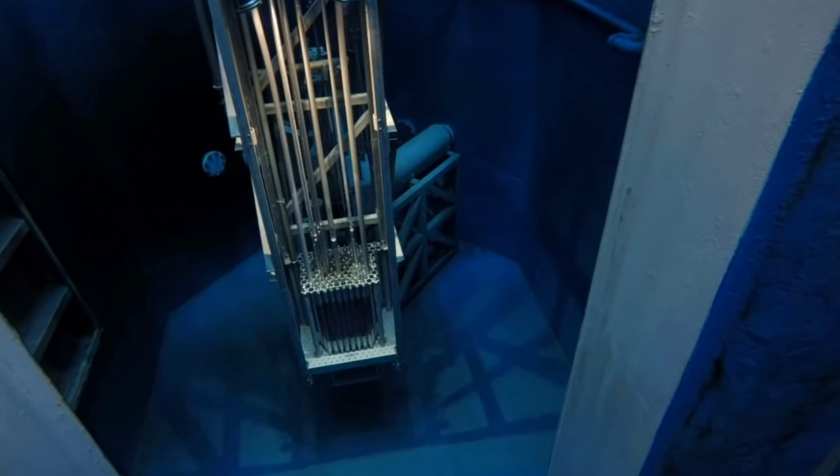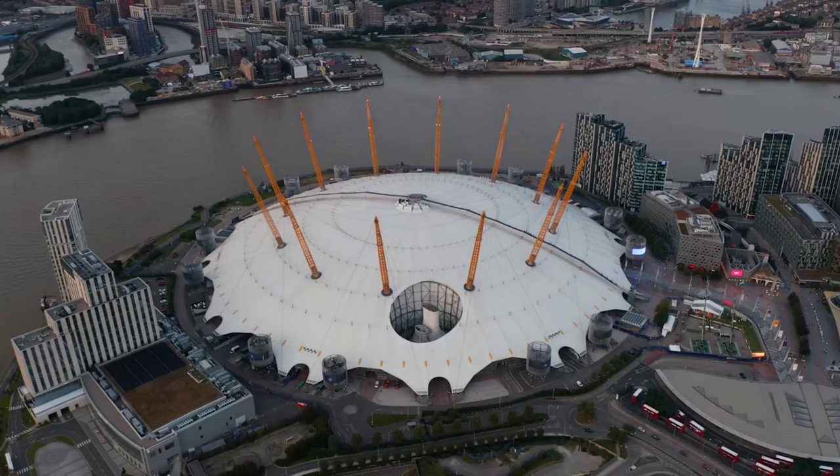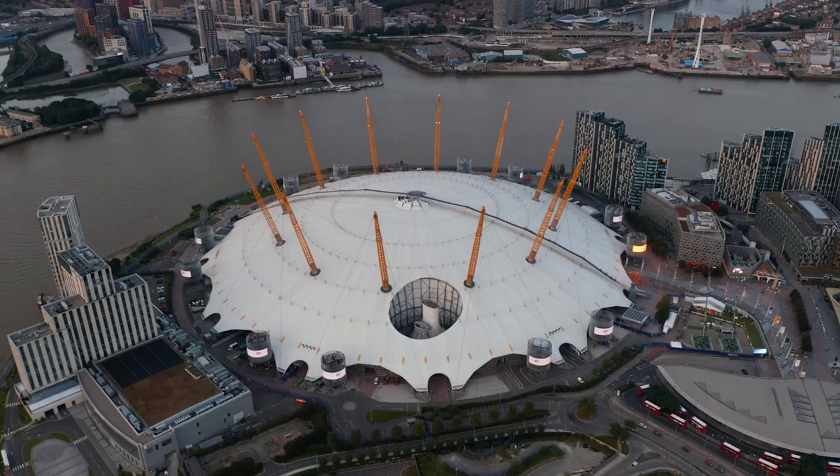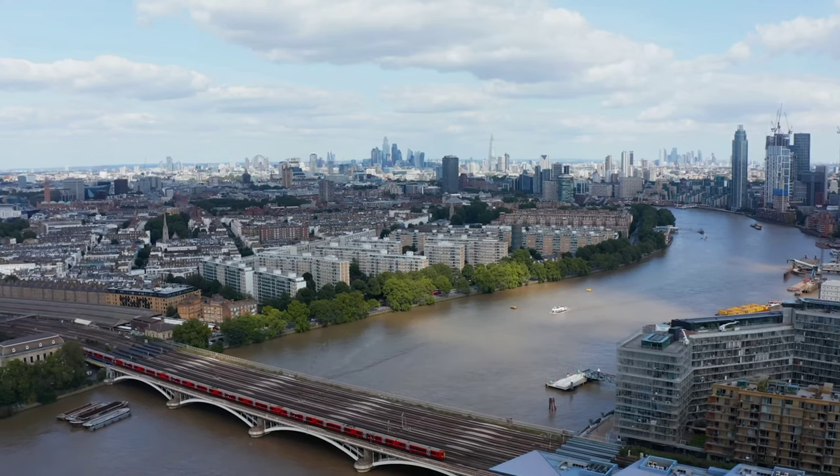The power plant is still under construction, with plans to be commissioned in June 2027. When complete, its two pressurised water reactors will provide a total of 2,200 megawatts of electrical capacity. The UK currently has 5,883 megawatts of operating nuclear capacity. The power station at Hinkley Point C is a statement of the UK's commitment to nuclear power, according to Mr. Grossi.